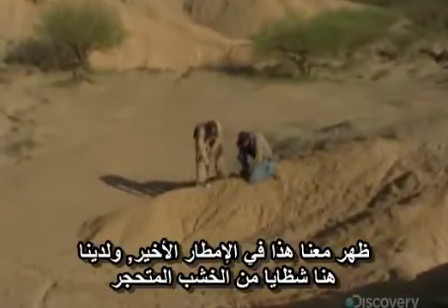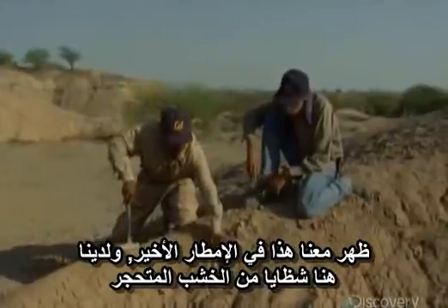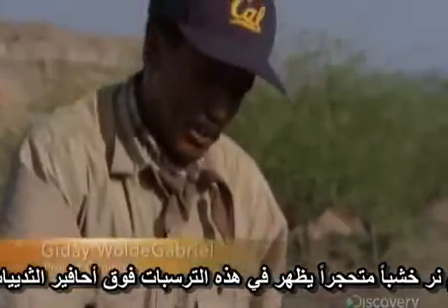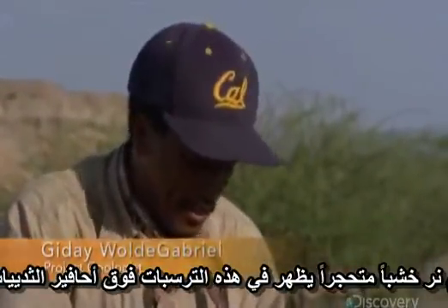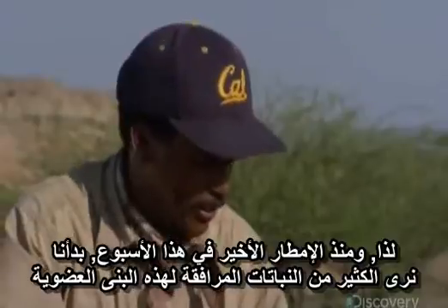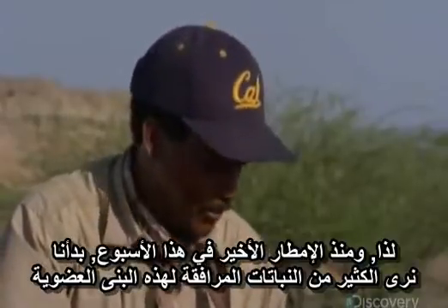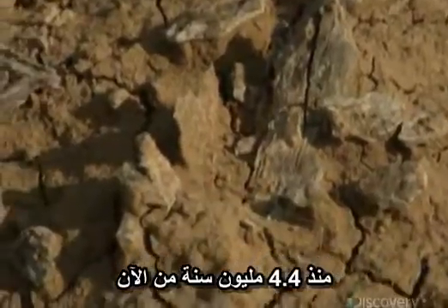This came out in the last rain. What we have here are fragments of fossilized wood. We have not seen fossilized wood coming out from the salmon-colored sediments beyond the mammalian fossil. Since the last rain this week, we're starting to see a lot of plants that were associated with these organisms 4.4 million years ago.